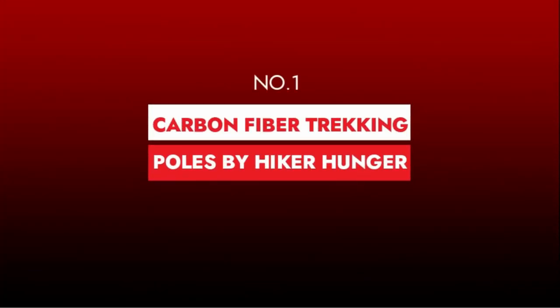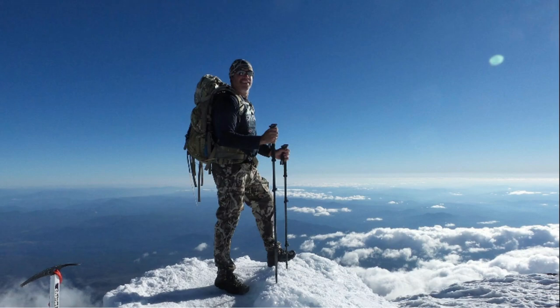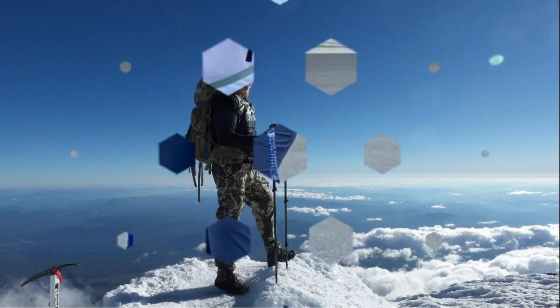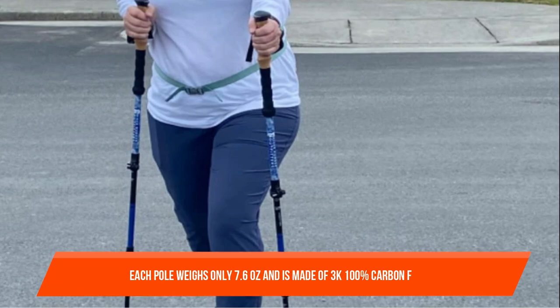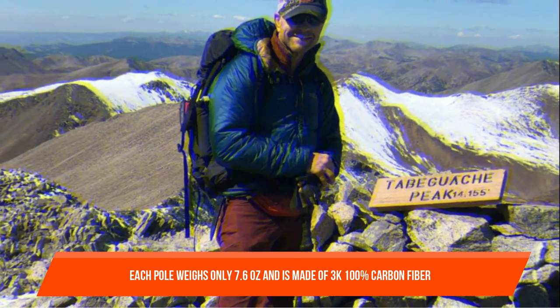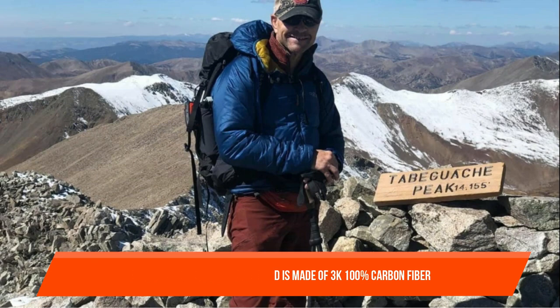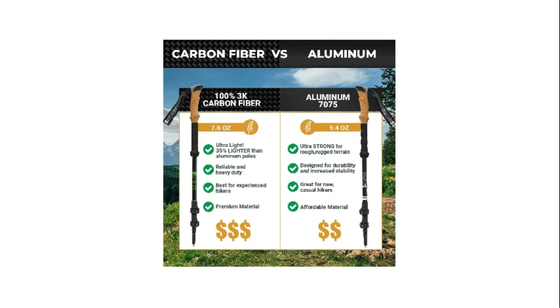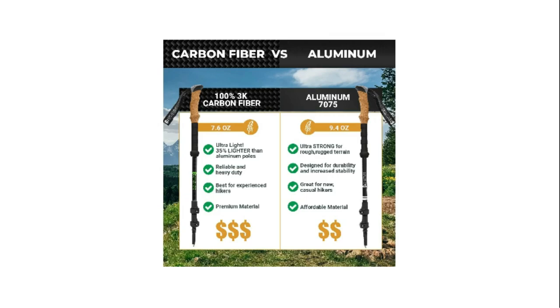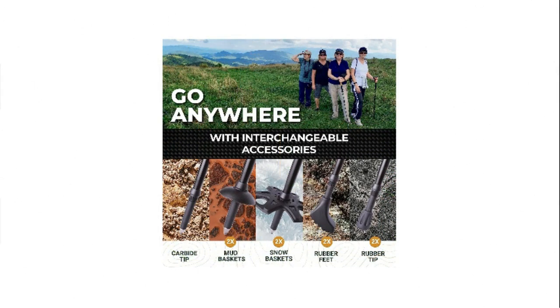Number one: Carbon Fiber Trekking Poles by Hiker Hunger. This carbon pole has cork handles with foam bottoms that are reasonably comfortable for the price. Each pole weighs only 7.6 ounces and is made of 3K 100% carbon fiber, keeping your hiking gear lightweight. Because it is lighter and more adaptable than aluminum, you will move faster and use less energy, allowing you to walk farther. The maker selected moisture-wicking ergonomic cork grips that adjust to your hand shape for the best fit.